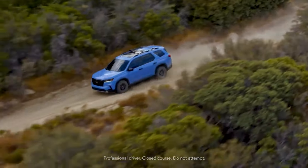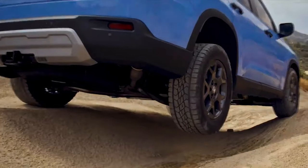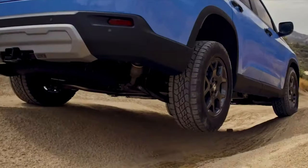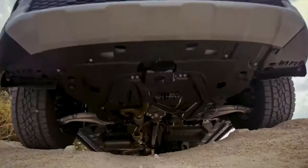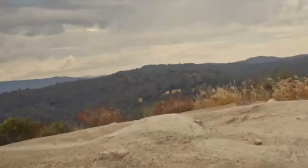The new Pilot Trail Sport is the most off-road capable Honda SUV ever, engineered to get weekend adventurers even further off the beaten path with special off-road features, including a raised off-road tuned suspension, all-terrain tires, steel skid plates, and expanded all-wheel drive system capabilities.